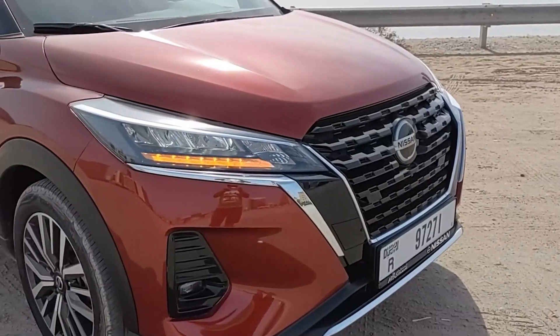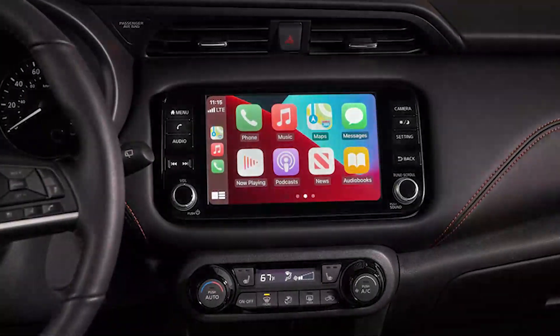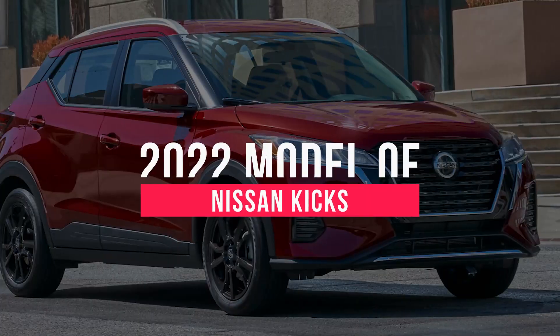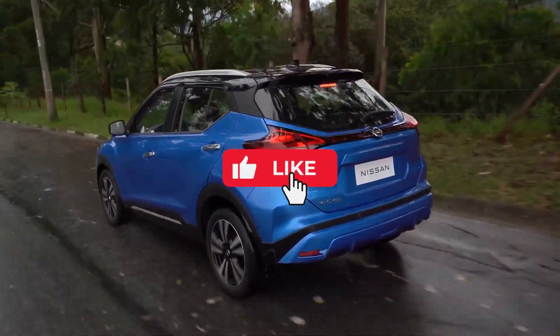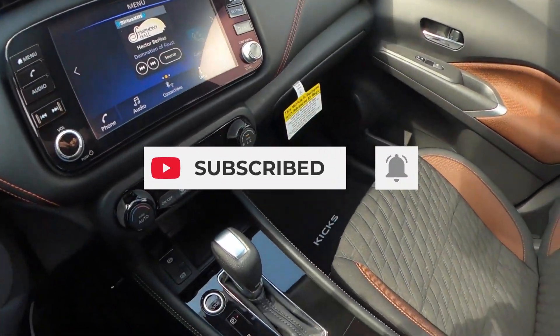The Nissan's true value comes in the form of a comprehensive list of standard tech features, including Apple CarPlay, Android Auto, and a host of driver assists. In this video we are reviewing the 2022 model of Nissan Kicks. Before we get into the video, make sure to like this video, subscribe to our channel, and hit the bell icon to get the latest updates.